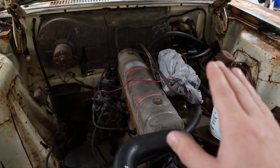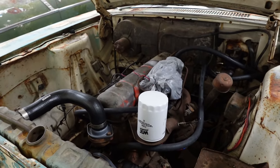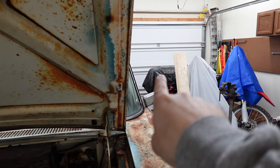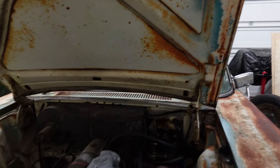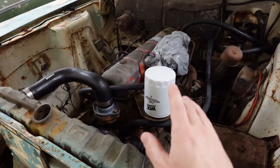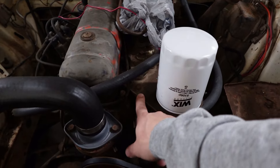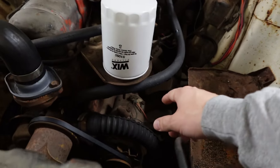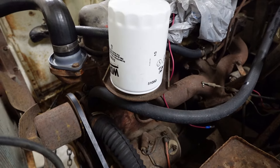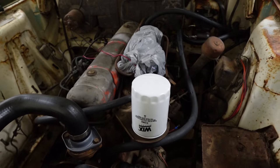Great engine. There are just a few things about it that are kind of different compared to, say, that 1980s Chevy small block over there. For one, this 196 cubic inch straight six did not come from the factory with an oil filter. This plate here and the steel tubing — the oil lines — that was an option or an add-on after the fact. So it didn't come with a filter originally.